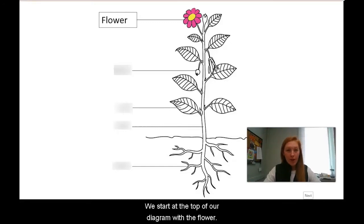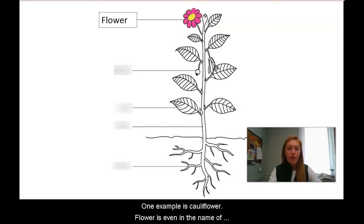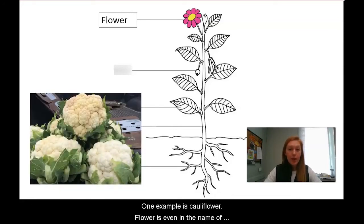We start at the top of our diagram with the flower. The flower is the part of the plant that makes fruits and seeds. Flowers are oftentimes colorful and they're fun to pick in our yard. Can you name any flowers that we eat? One example is cauliflower — flower is even in the name of this food. Another example is broccoli.